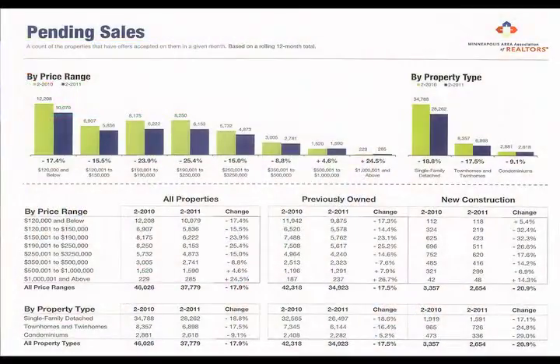The next graph is called pending sales by price range, and here's a real interesting fact that's happened this year compared to last year. When there was a tax credit, there was a lot more sales going on in the lower price ranges, and now this year there's more sales going on in the upper price ranges, maybe because it's more of a balanced-type market. The million-dollar buyers — though it's only 285 buyers this year — are up by 24% compared to last year, versus the $120,000 buyer who is down by 17%, which is over 2,000 sales less.